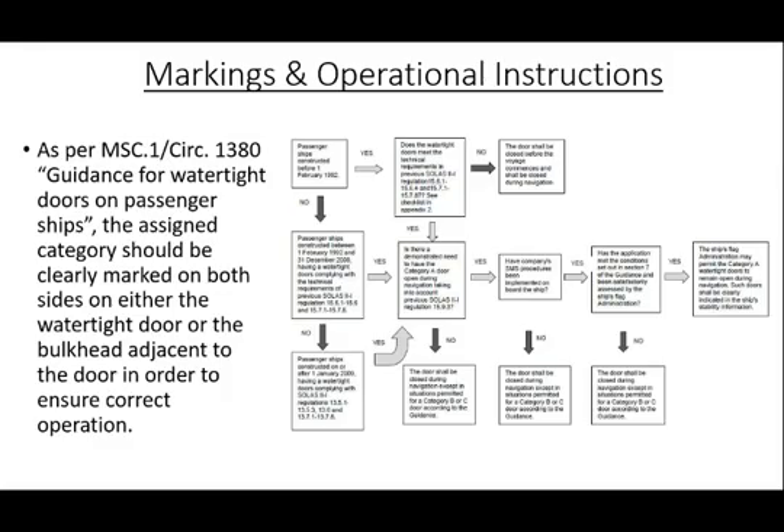As per MSC Circular 1380, titled Guidance for Watertight Doors on Passenger Ships, the assigned category and meaning of each category should be clearly marked on both sides of either the watertight door or the bulkhead adjacent to the door in order to ensure correct identification and operation.